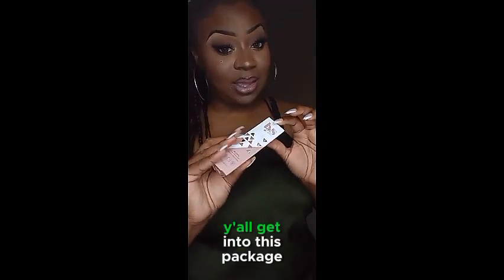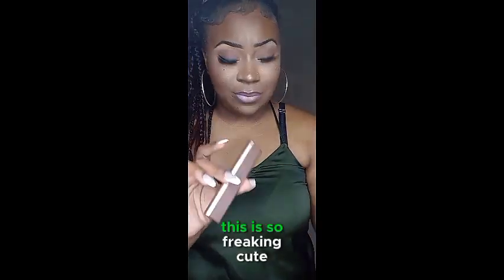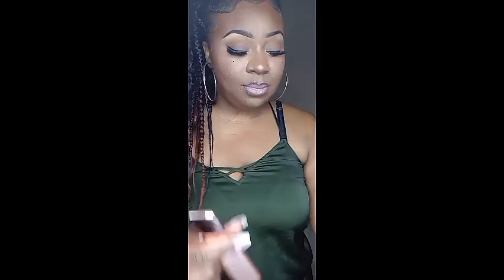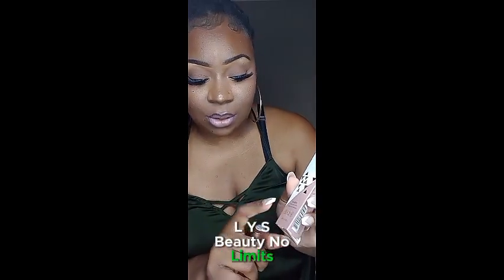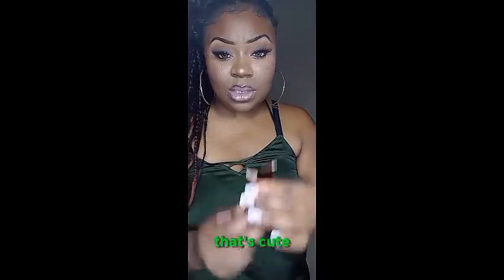This is from LYS Beauty — the packaging on it is very very cute. This is the LYS Beauty No Limits Cream Bronzer Stick, and it is in shade Harmony Medium. It's a cream bronzer. Let's see how it looks on my skin — that's a cute shade. I think I can bronze with this.